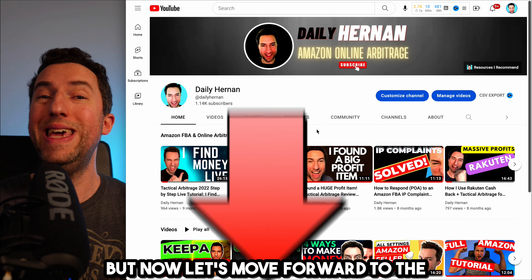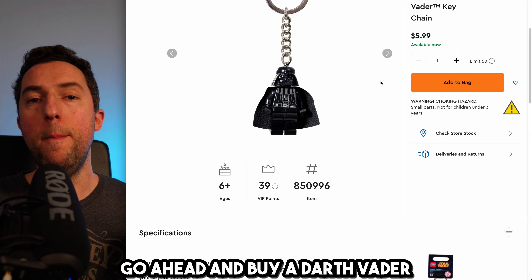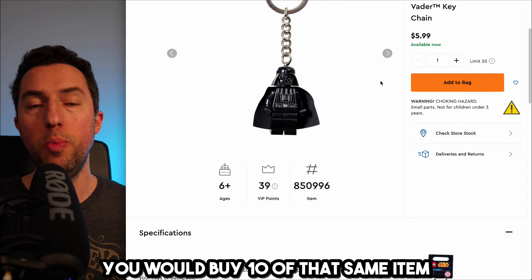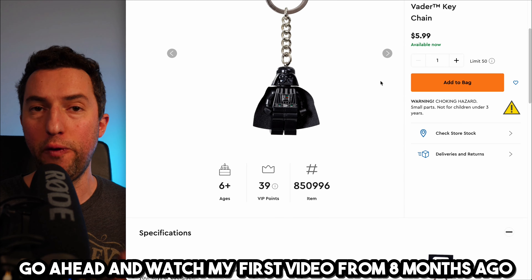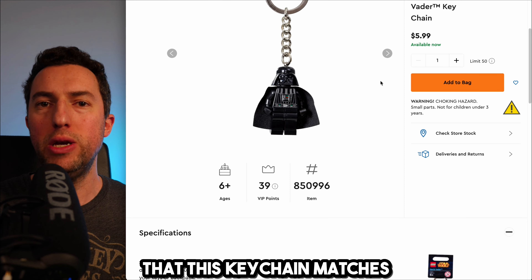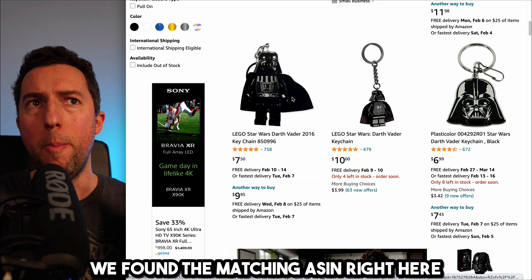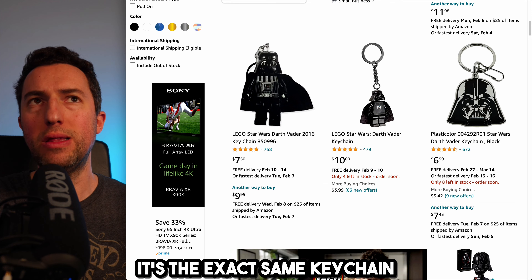Now let's move forward to the ungating method that is working right now in 2023. If the Chewbacca keychain isn't available, go ahead and buy a Darth Vader keychain — it's the exact same price. You would buy 10 of that same item. You have to make sure that this keychain matches an ASIN number on Amazon. As you can see, we found the matching ASIN right here. You can either pick this one or this one — it doesn't really matter, it's the exact same keychain.